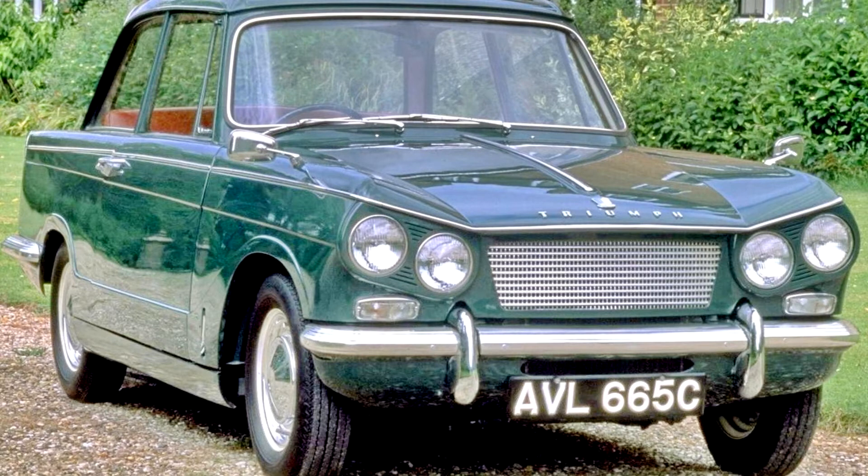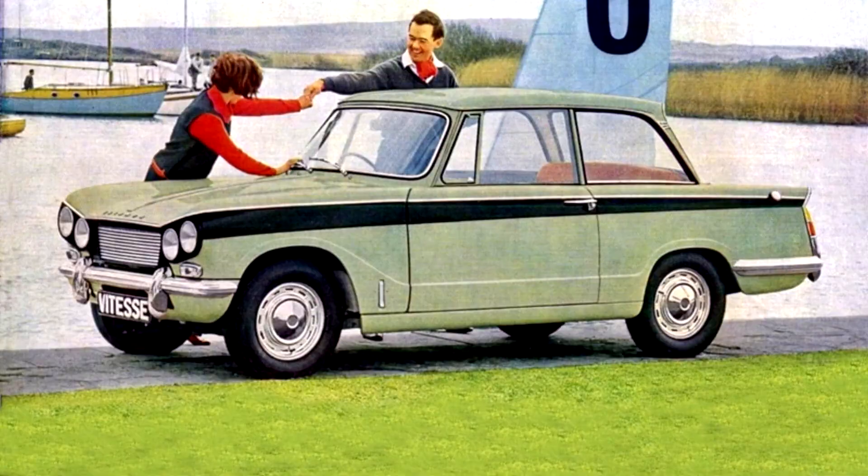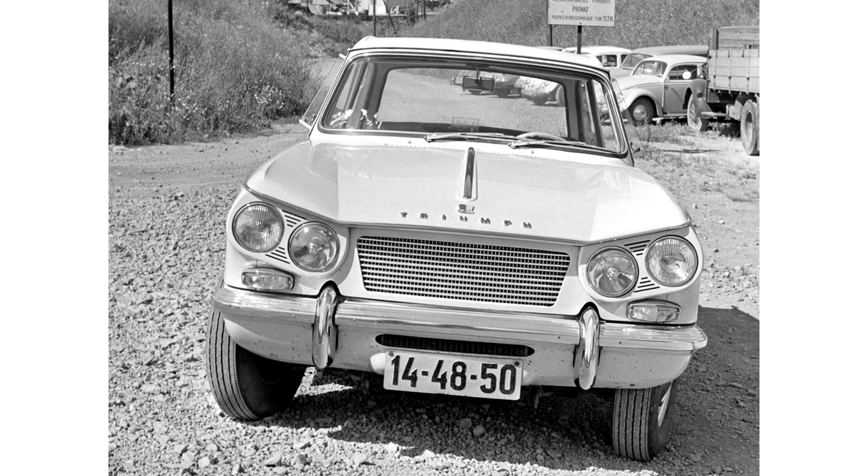Standard Triumph fitted a 1596cc version of their traditional straight-six derived from the engine used in the Standard Vanguard 6, but with a smaller bore diameter of 66.75mm compared with the 74.7mm bore on the Vanguard. Equipped with twin semi-downdraught carburettors, these were soon replaced as the accelerator pumps proved a problem. The curious observer will notice a seam on the cylinder block between the third and fourth cylinders, revealing the humble design beginnings from the 803cc Standard SC engine block first used in the Standard 8 of 1953.